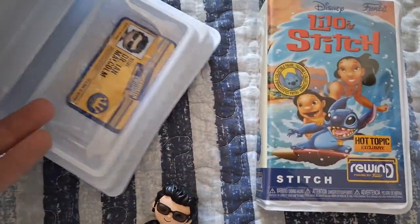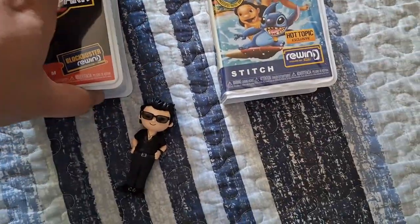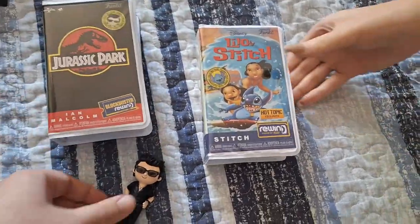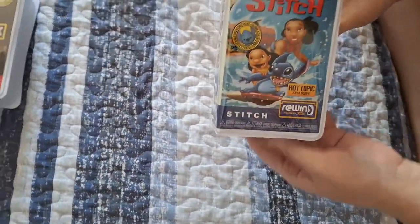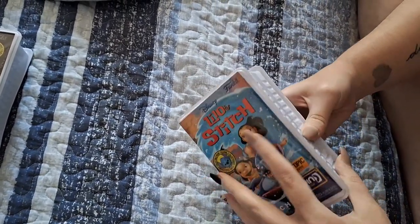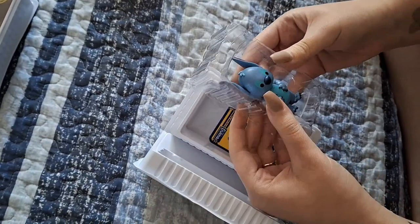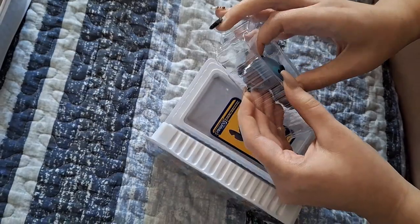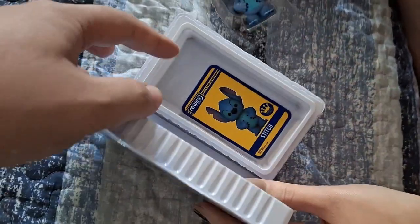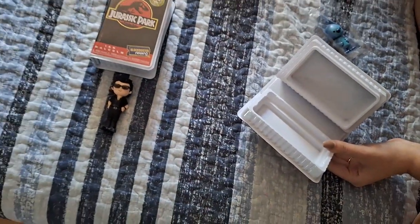Now for these VHS boxes — I didn't even realize Funko was making them, which is crazy. Obviously they're going to be more movie-related things that came out on VHS. I'm going to open up mine here, the Jurassic Park Ian Malcolm figure. That looks like just the regular one — really cool! Inside it actually has a name tag for him: Dr. Ian Malcolm. Ashley's going to open up her Stitch one — it's a Hot Topic exclusive. You get a nice little mini VHS case to display along with the figure. It's the regular Stitch, holding his belly, and there's a little card as well. These are called Blockbuster Rewinds, which are really cool.